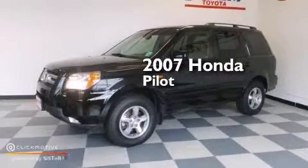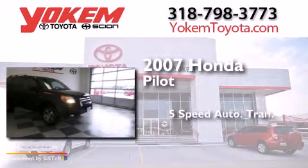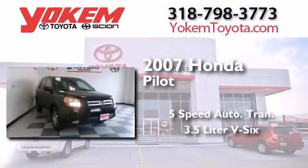This is a 2007 Honda Pilot. This crossover has a five-speed automatic transmission and a 3.5-liter V6.